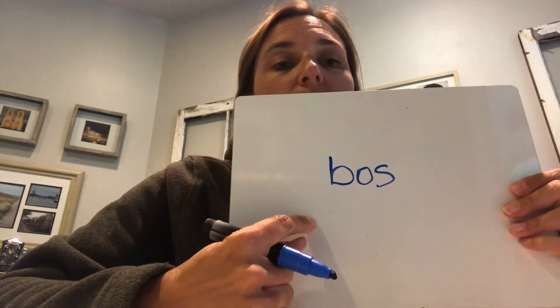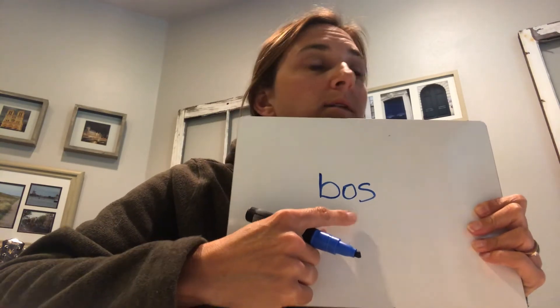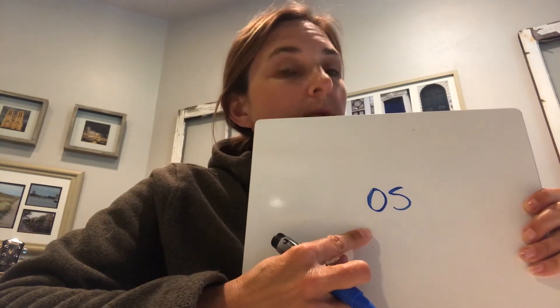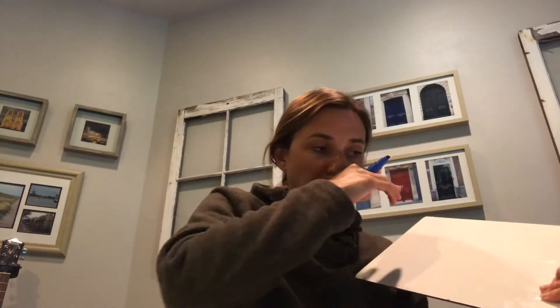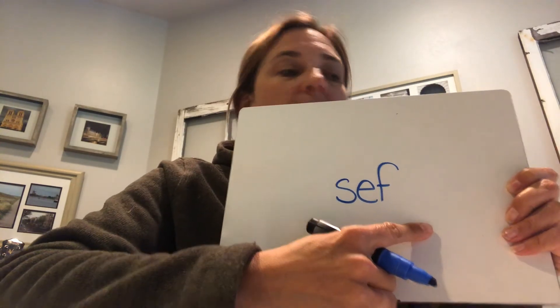Peek at this — read: 'boss.' Good, short sound because the vowel is in the middle. Ready — vowels in the beginning will be short. Read: 'os.' Good. Read: 'bow.' Long vowel sound — nice work! Read: 'sef.' Perfect.